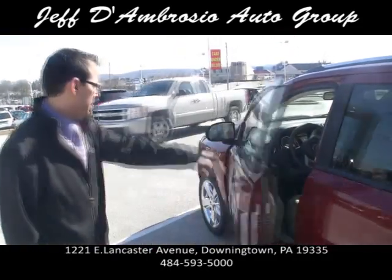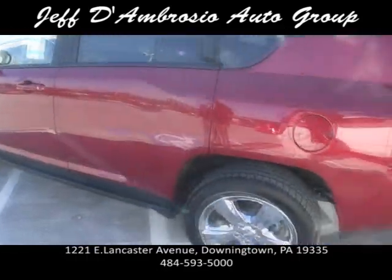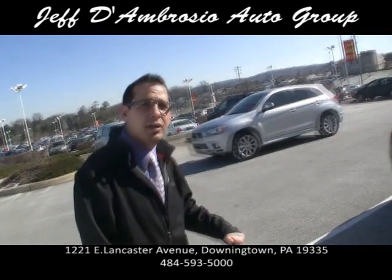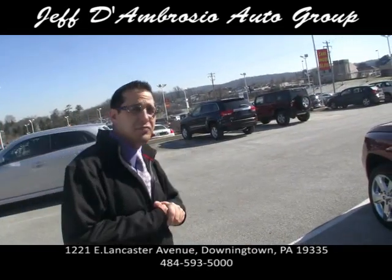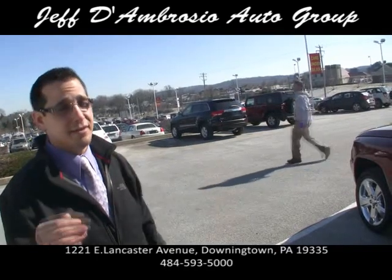We've got a lot of great products here at the Jeff D'Ambrosio Auto Group — we have Volkswagen, Chrysler, Dodge, Jeep, Mitsubishi — everything you want here at the Jeff D'Ambrosio Auto Group. Check us out on the internet, which you've already been doing. Thanks a lot!